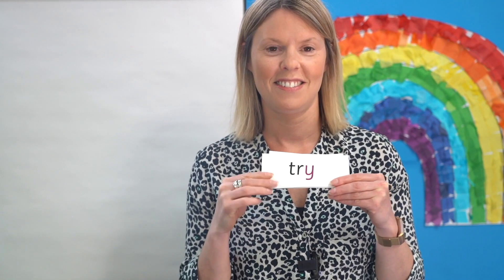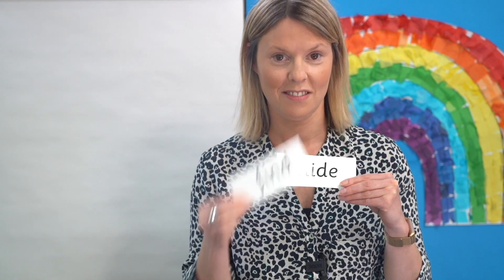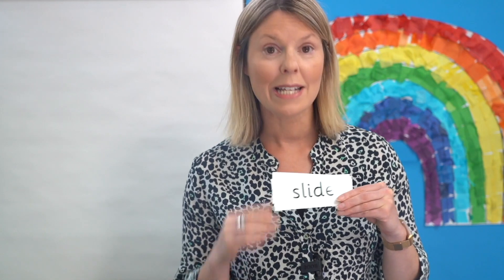Now I'm going to mix the words up and I'm going to challenge you by adding in some of our other I cards. Are you ready? Can you read the words now? Off you go. Let's check — read them with me: why, reply, try, tried, fly, spy, find, slide, prize. Incredible, children — we are on fire today.